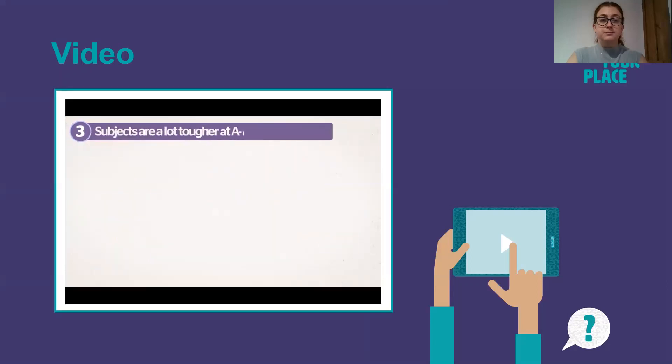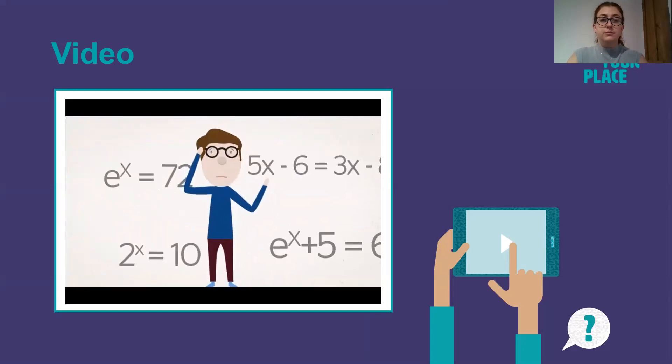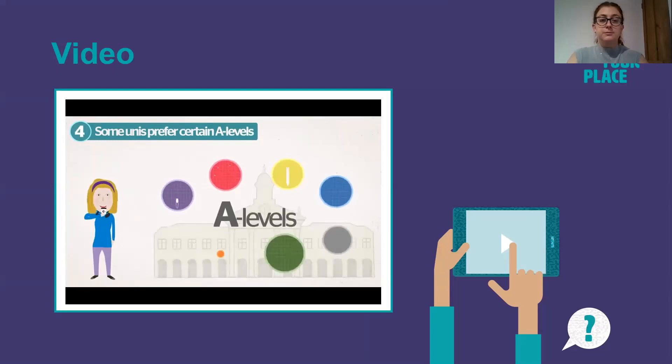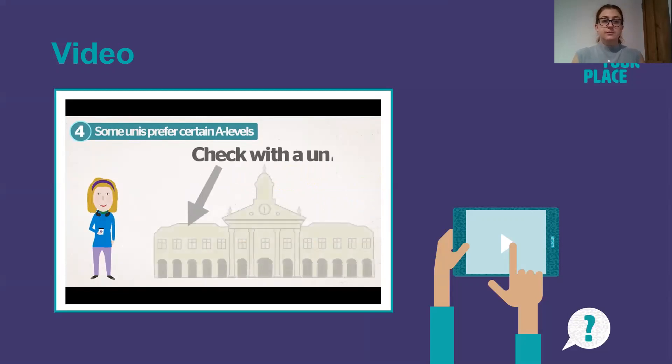Subjects are a lot tougher at A Level than at GCSE — this probably isn't much of a shocker. If you're only OK at a subject at GCSE, will you be able to keep up at A Level? Some universities prefer certain A Levels. Just as we all like our coffee a certain way, some universities have preferences about which A Levels you should take, as they feel that some prepare you better than others. This isn't very common, but it might be worth checking with a university.